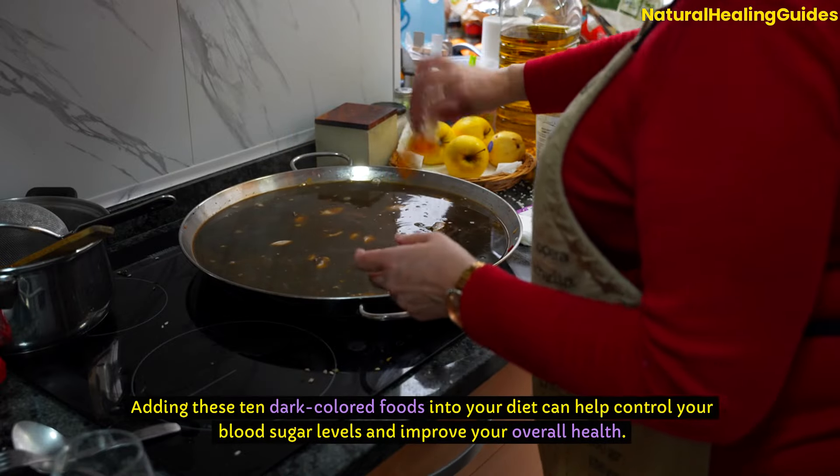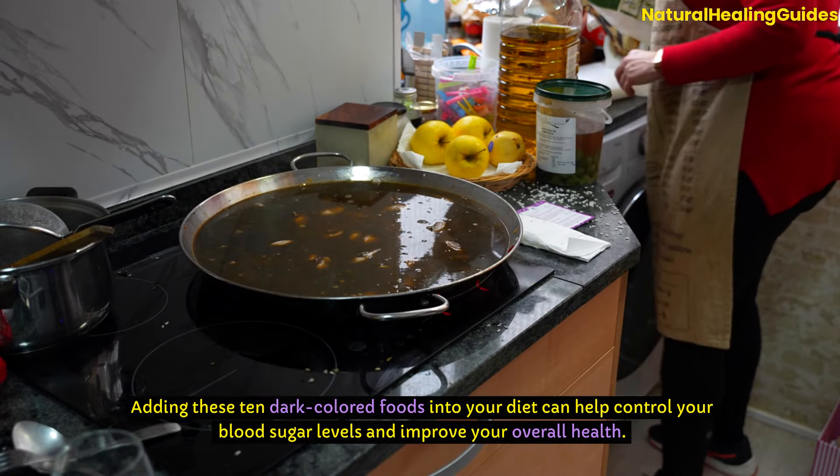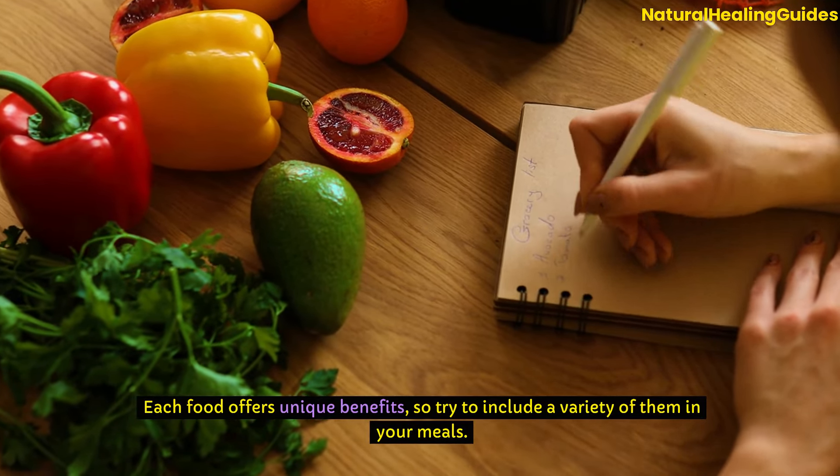Adding these 10 dark-coloured foods into your diet can help control your blood sugar levels and improve your overall health. Each food offers unique benefits, so try to include a variety of them in your meals.